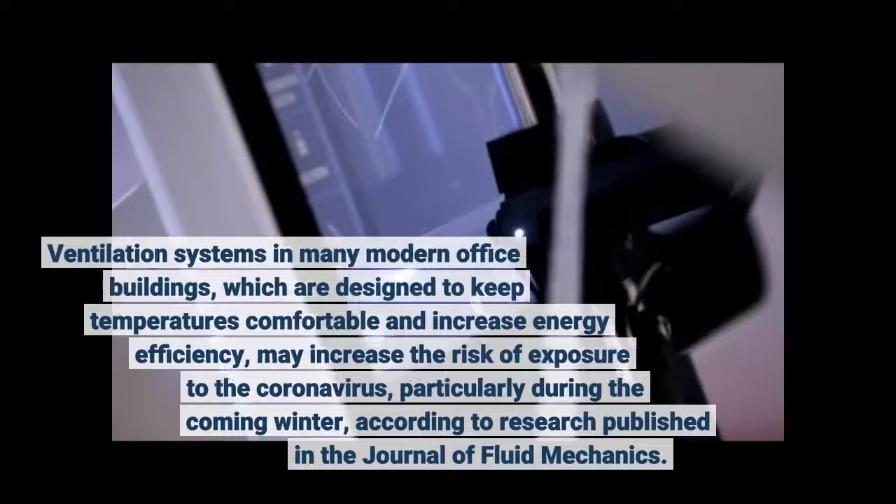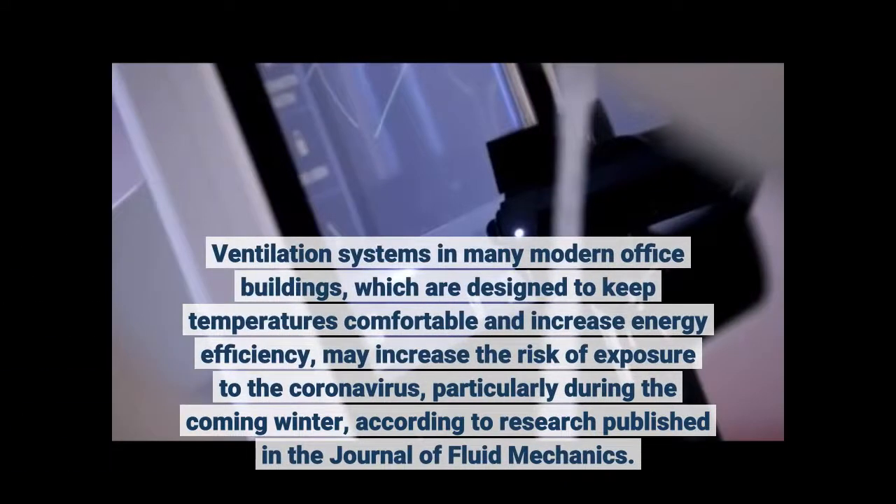Ventilation systems in many modern office buildings, which are designed to keep temperatures comfortable and increase energy efficiency, may increase the risk of exposure to the coronavirus, particularly during the coming winter, according to research published in the Journal of Fluid Mechanics.